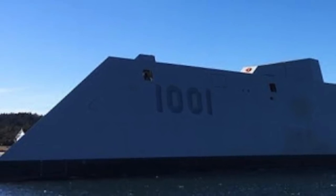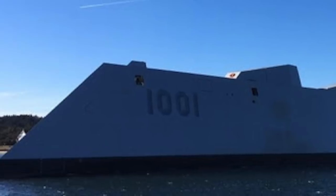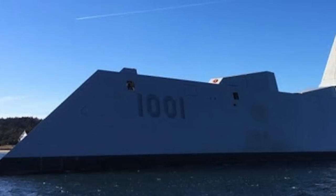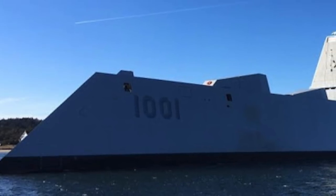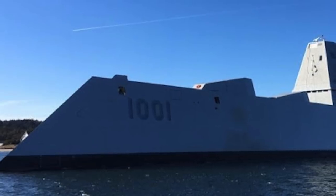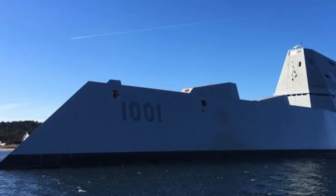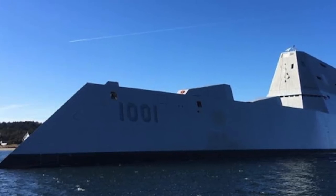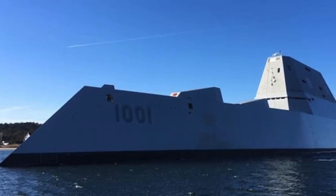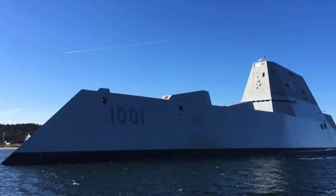Delivery of DDG-1001 follows extensive tests, trials and demonstrations of the ship's HM&E systems, including the boat handling, anchor and mooring systems, as well as major demonstrations of the damage control, ballasting, navigation and communication systems. The Zumwalt-class of warships are the largest and technically most sophisticated guided missile destroyers of the U.S. Navy. The delivery was taken after the successful conclusion of acceptance trials conducted by the U.S. Navy in 2018.